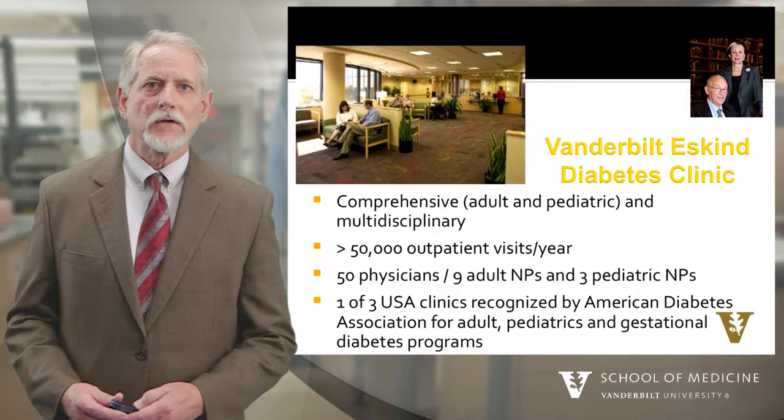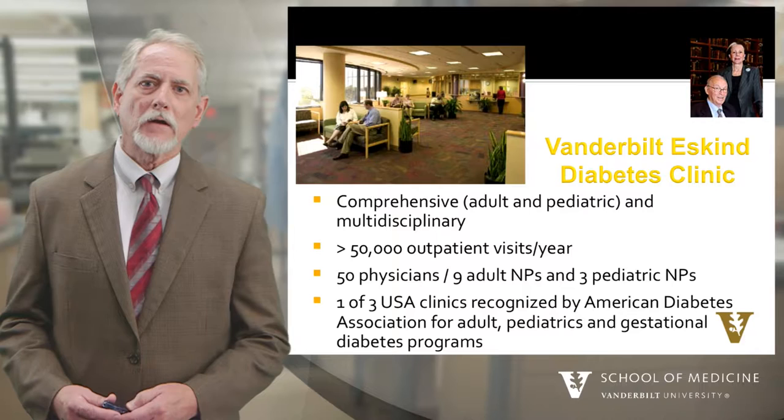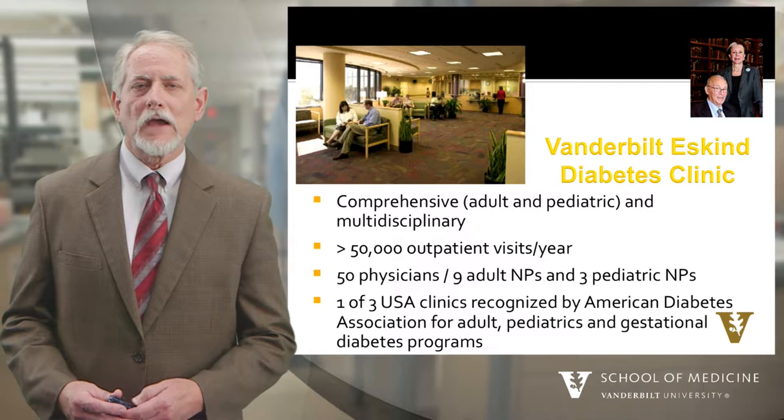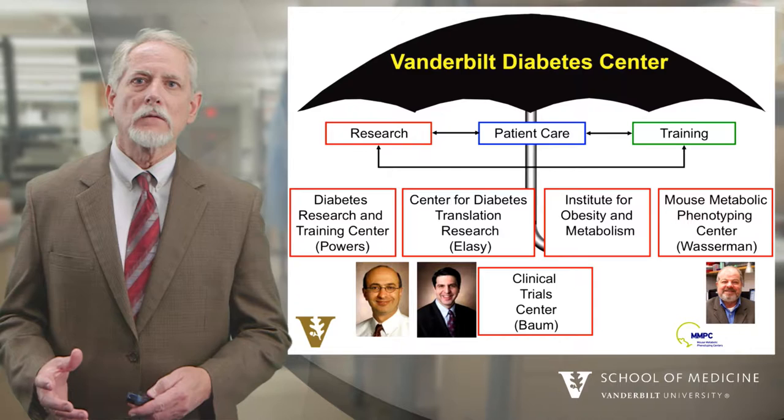In terms of patient care, we're really delighted that in the Vanderbilt Eskin Diabetes Clinic, we provide comprehensive adult and pediatric care. The Eskin Diabetes Center was endowed by Annette and Erwin Eskin, shown in the upper right panel. In the Eskin Diabetes Clinic, we see over 50,000 visits per year. We have more than 50 physicians, nine nurse practitioners, and three pediatric nurse practitioners. We're one of three clinics in the United States certified by the American Diabetes Association for adult, pediatric, and gestational diabetes programs.